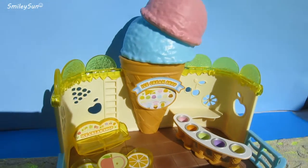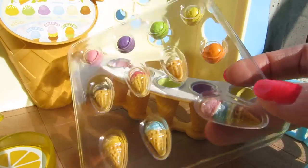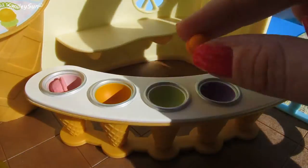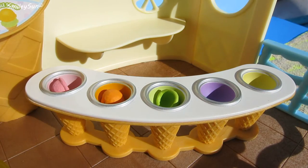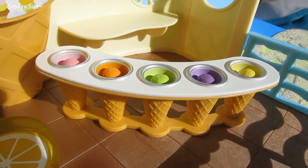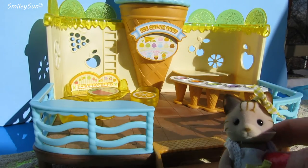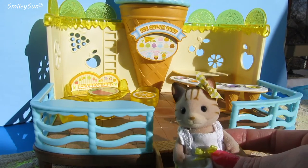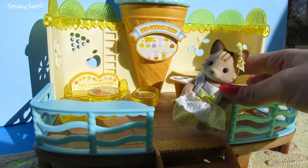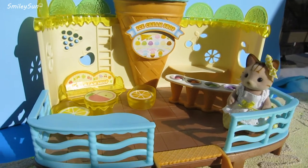Wow, Smiley Suns, now our ice cream shop is all good to go and we can start stocking it with ice cream. Here we go. Mmm, the ice cream looks so yummy. Now that our ice cream shop is all open for business, we can put Sandra's hat in there so she can serve our customers some ice cream. Now we're officially open for business.